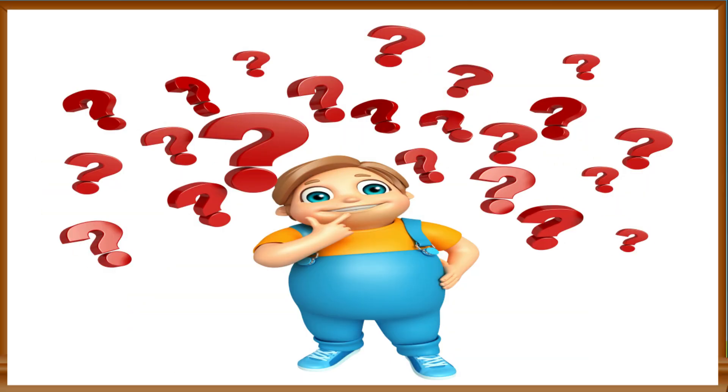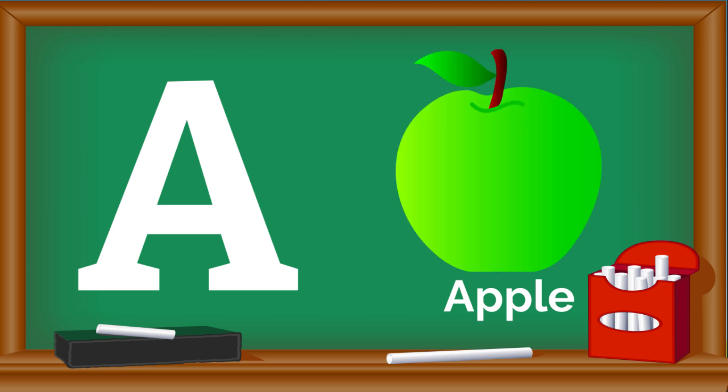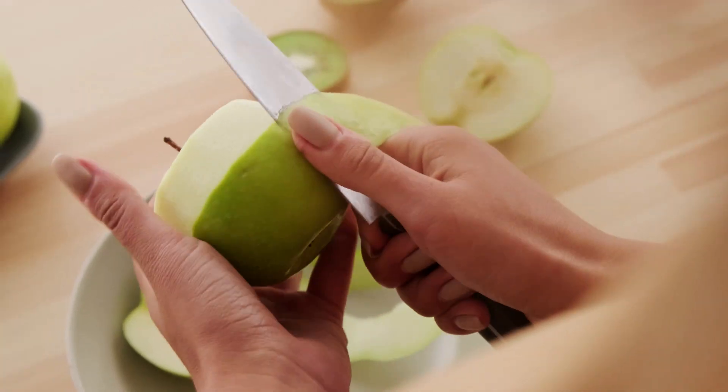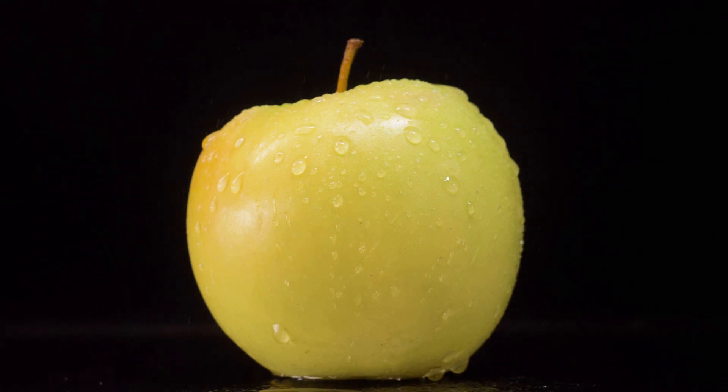Can you think of a word that starts with the letter A? How about apple? Apples are delicious fruits that come in many colors like red, green, and yellow. They're perfect for a healthy snack. Let's say it together: A is for apple.